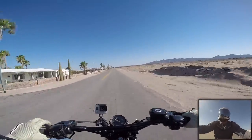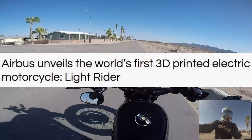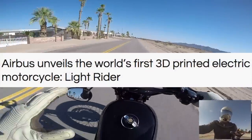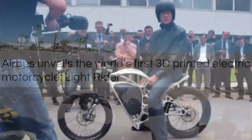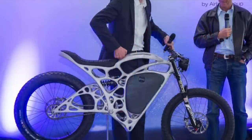So the first thing I want to talk about is this bike — it's supposedly the first 3D printed motorcycle in the world. To me it's obviously the frame that is 3D printed. It looks cool, it looks like bone cells in a bone structure, very organic looking.